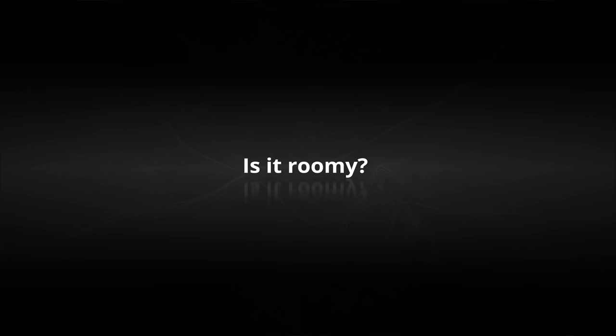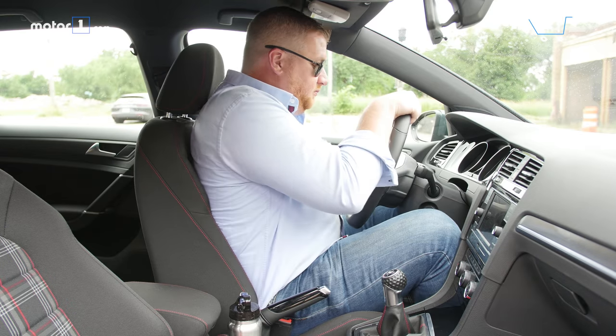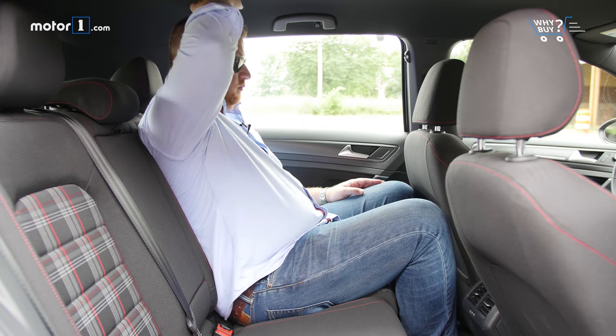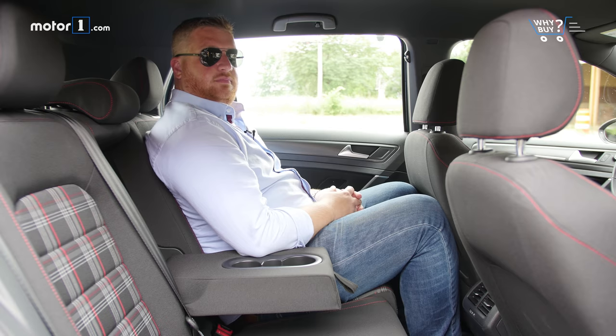Is it roomy? With 93.5 cubic feet of passenger space, there's ample room for five adults on a short drive, though it's much more comfortable with four. All passengers have an abundance of headroom, while the second row's 35.6 inches of leg space is enough for road tripping, particularly if the driver is shorter.